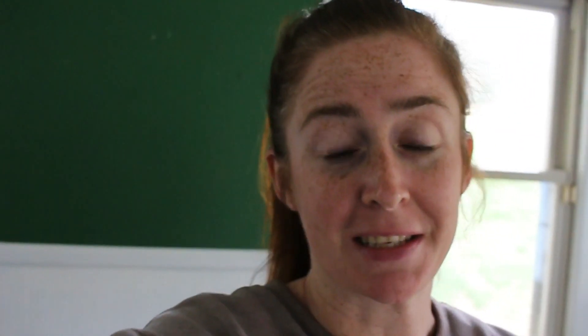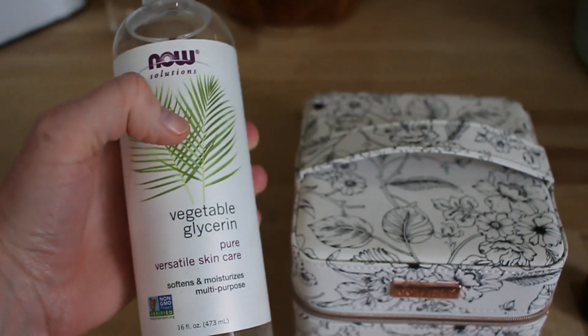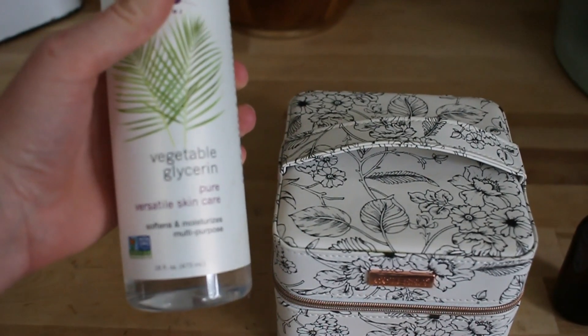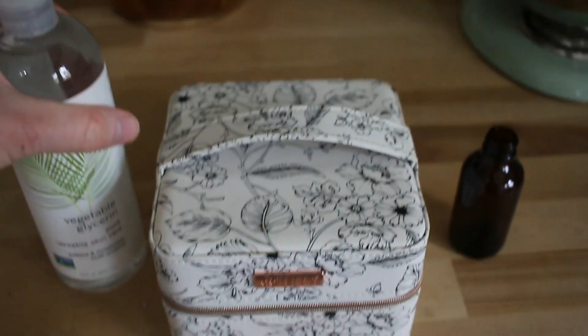We're going to keep monitoring her scalp to make sure she heals properly. One of the things I want to share right now in order to avoid something like this in the future is creating a tick repellent. I am a big fan of using natural products, especially essential oils — I have diffusers going at all times of day. I also have vegetable glycerin here, which I've heard has great benefits for your skin: it helps protect the moisture barrier and protects it from environmental threats.